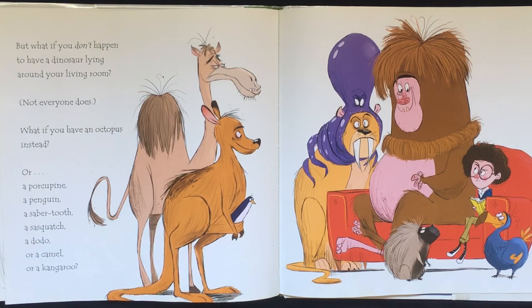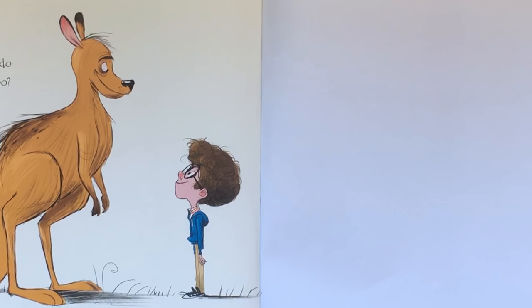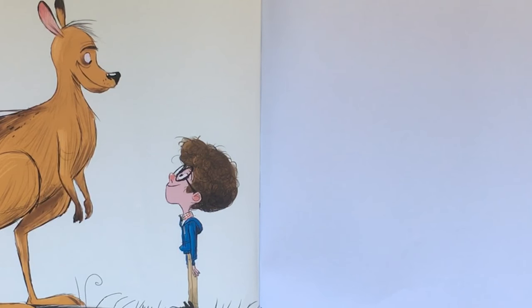But what if you don't happen to have a dinosaur lying around your living room? Not everyone does. What if you have an octopus instead? Or a porcupine? A penguin? A saber tooth? A Sasquatch? A dodo? Or a camel? Or a kangaroo? A kangaroo — what can you do with a kangaroo? Thank you for reading with me. Come back soon.